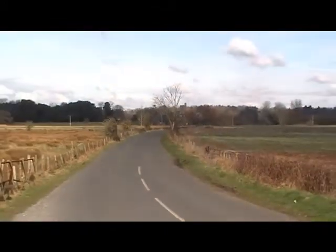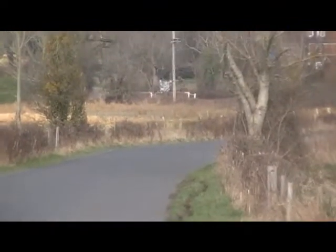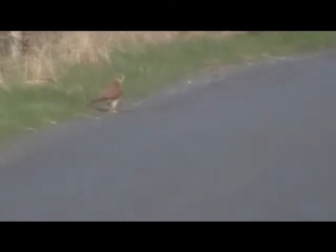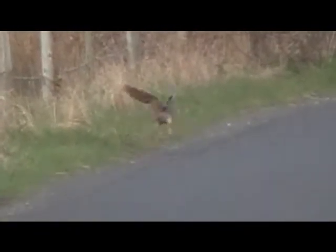There he is in the road. Let's see if I can get him. Look at that. Just working his way down. There he is. A kestrel walking down the road. Beautiful bird.